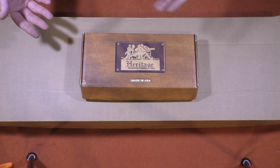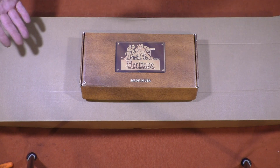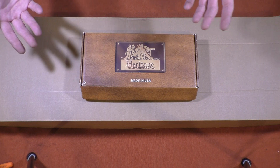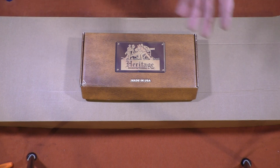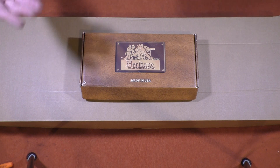It was nice of them to call, but why couldn't they have called on that Friday to let me know where things stood in the process? As someone who'd spent money with their company, that would have been nice. But again, they waited.